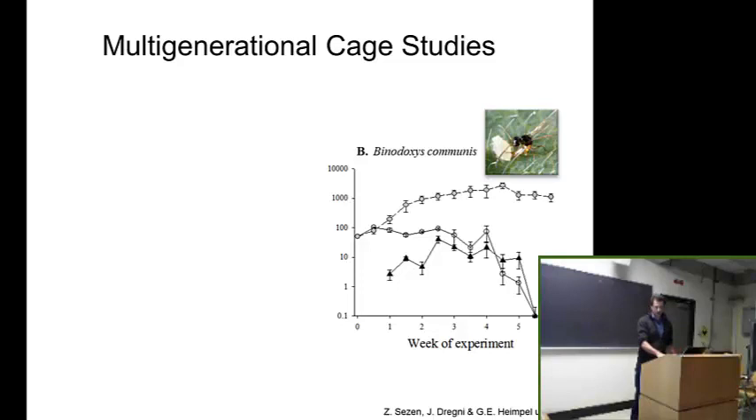We did the same thing with Lysiphlebus orientalis, and what we saw was kind of shocking. The control line is the same, but the aphid line in cages with Lysiphlebus orientalis is really intertwined with the control — there's no suppression going on at all. It's not that the parasitoids didn't establish — they're there and gaining in number — but they're not controlling the aphids at all. They're eating them, they're killing them, but it's not leading to lower population levels.